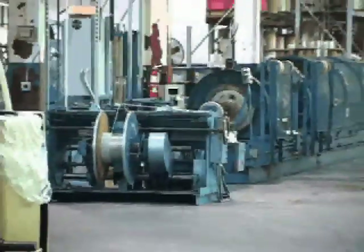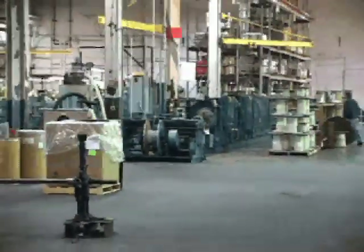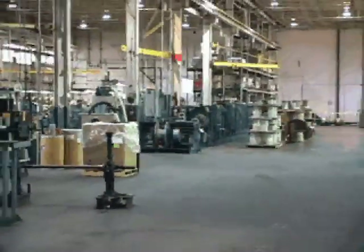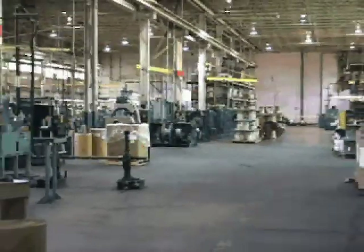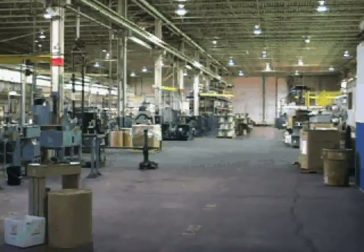Marine Tech has a 35,000 square foot manufacturing facility with extensive manufacturing capabilities including primary extrusion, twisting, shield braiding, taping, cabling, jacket extrusion, and also extensive testing capabilities.